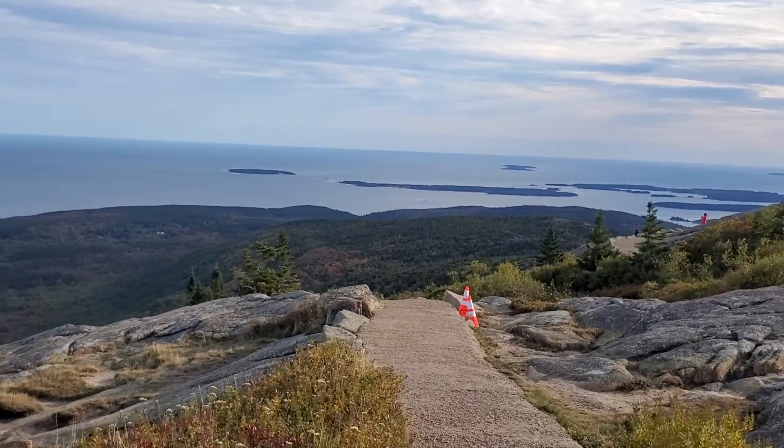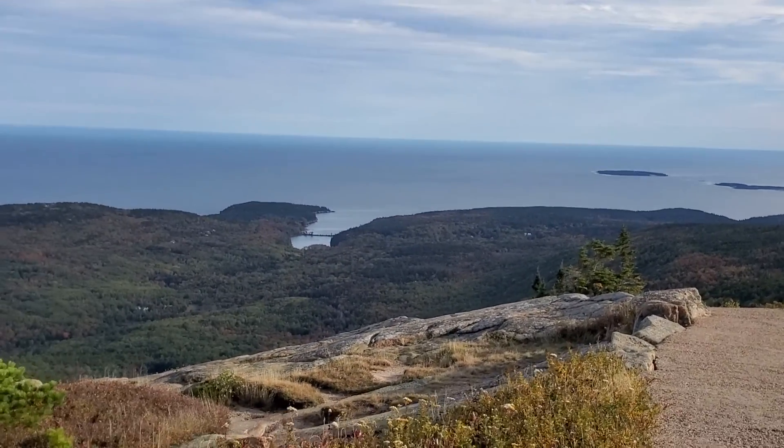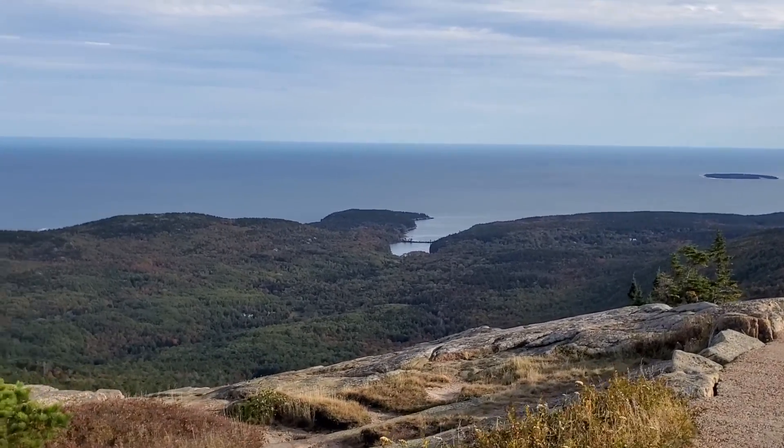I think the farther away you are from the trees, the more muted the colors are. But I could see some orange colors down there.